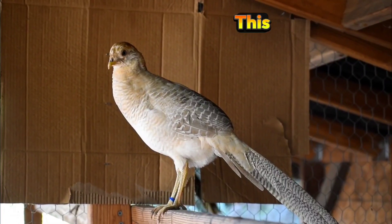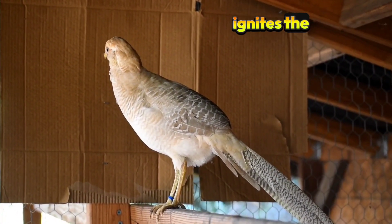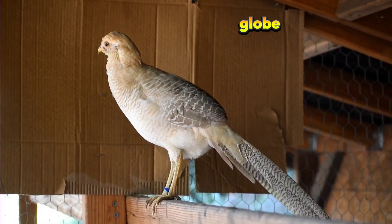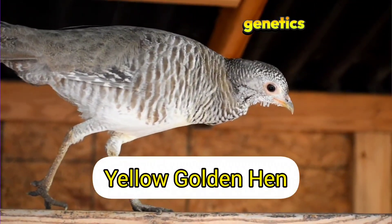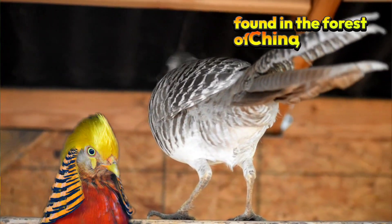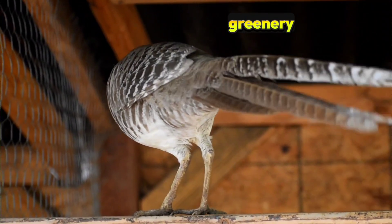This mutation not only adds to its aesthetic value but also ignites the interest of aviculturists and bird enthusiasts around the globe, who aim to understand the genetics behind such beauty. In the wild, Golden Pheasants are primarily found in the forests of China, where their vivid colors help them stand out against the lush greenery and golden light filtering through the leaves.